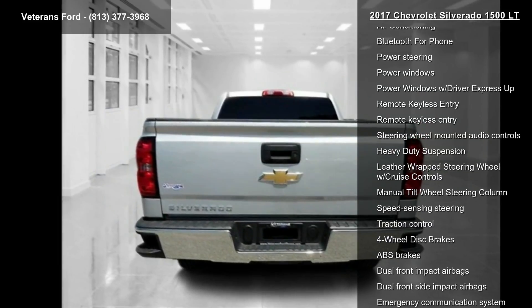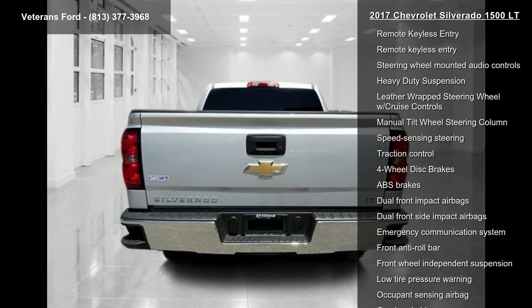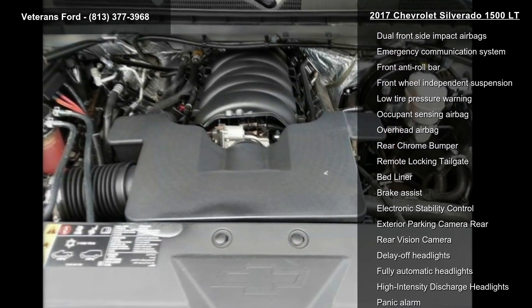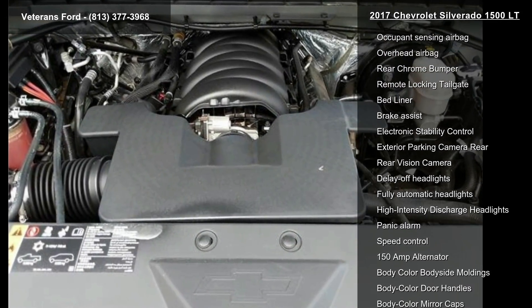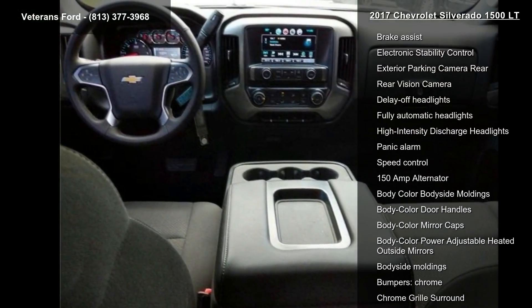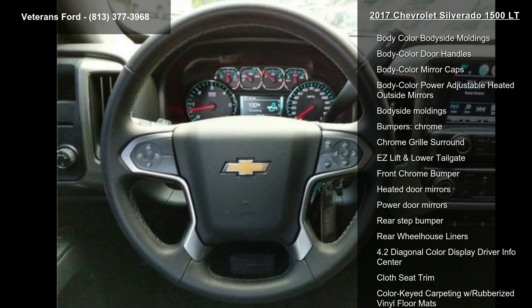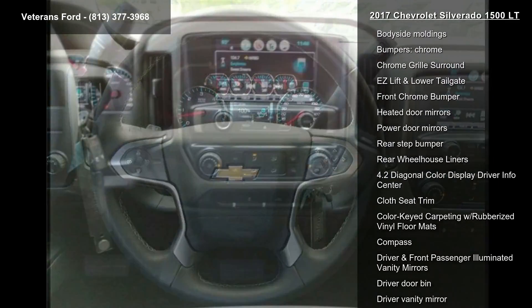Enjoy these notable features: OnStar 3 Months Guidance Plan, OnStar with 4G LTE, Preferred Equipment Group 1LT, 6-Speaker Audio System, 6 Speakers, AM-FM Radio, SiriusXM, CD Player, HD Radio and MP3 Decoder.